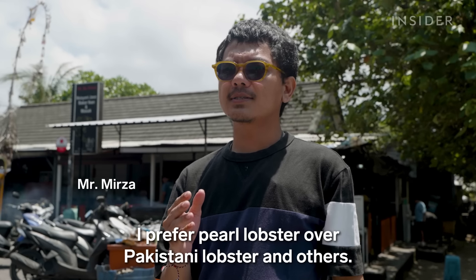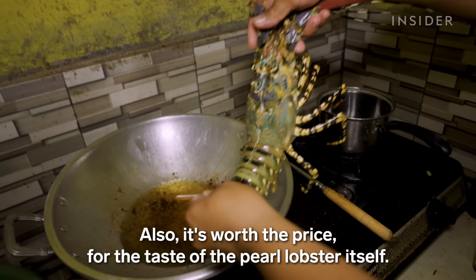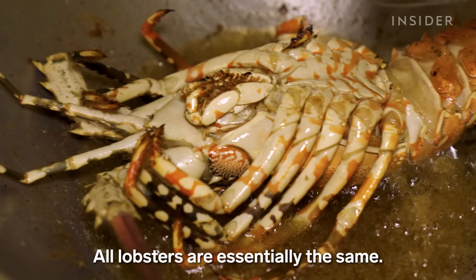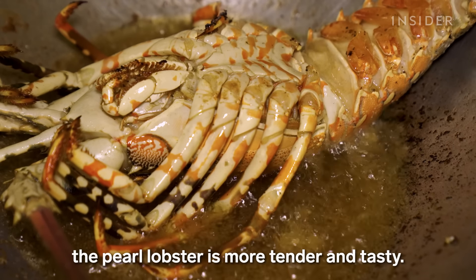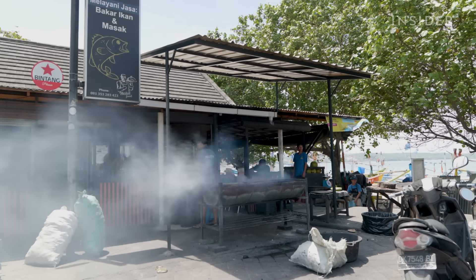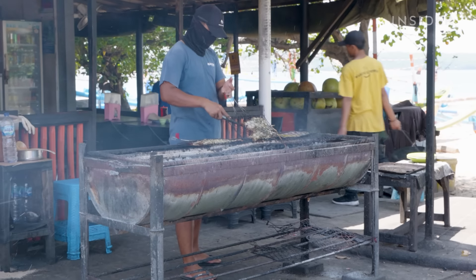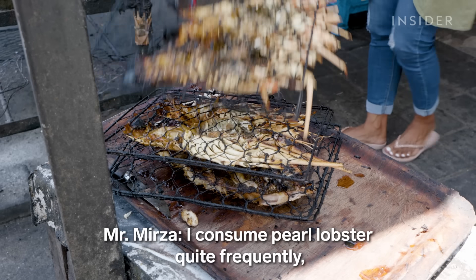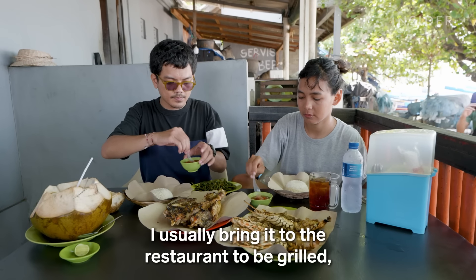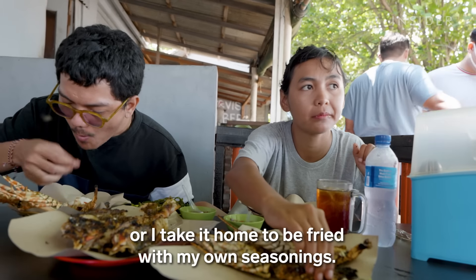For the taste, I would prefer lobster mutiara compared to Pakistan and other lobsters. The price is also matched by the taste of the mutiara. Basically, the lobster is the same, but the lobster mutiara is better to taste. Despite the extravagant cost, one of the most popular ways to eat pearl lobster is grilling it at a local outdoor restaurant. I use pearl lobster mutiara once or twice a month. I usually take it to a restaurant to cook, or go back home to cook with rice.